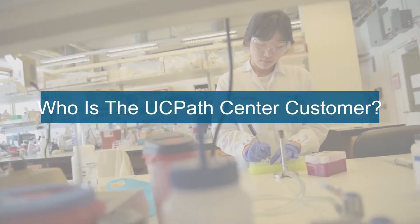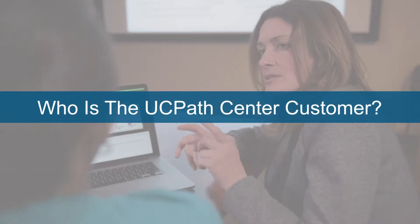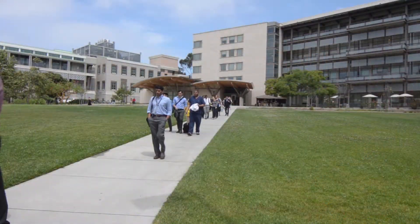The UC Path Center provides a variety of different transactions and services such as HR administration, payroll, and benefits for employees from their various locations and campuses. We're very tightly linked to the policies and procedures as defined by the Office of the President, which today could vary from campus to campus.